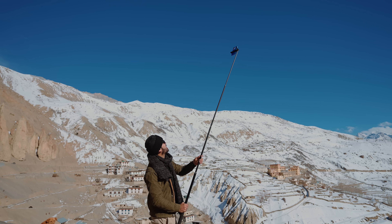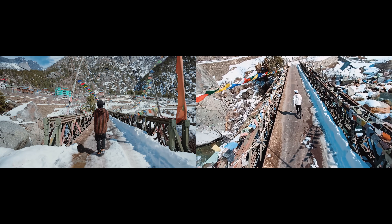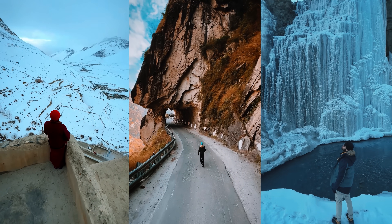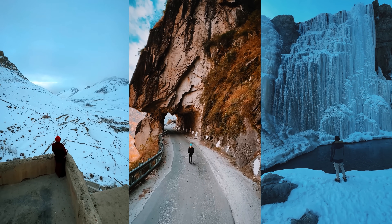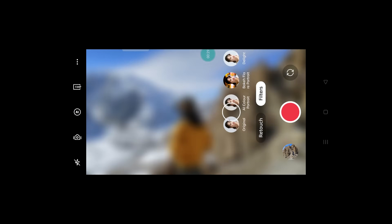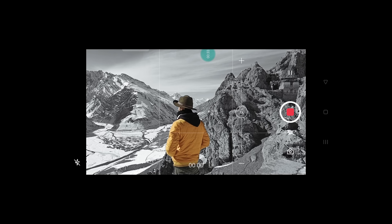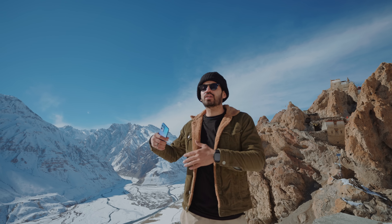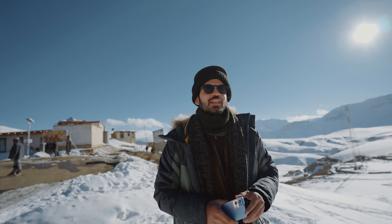We've made it to Dhankar Monastery in Spiti. The next tip is to be creative with your phone. You can use an extension pole to create a drone-like effect — very few people have seen these kinds of shots and it makes the video more interesting. Also use unique phone features: the Oppo Reno 7 Pro has an AI color portrait mode that turns the background black and white while keeping the subject in color, and an AI highlight mode that lets you shoot against the sun with both the face and background properly exposed.